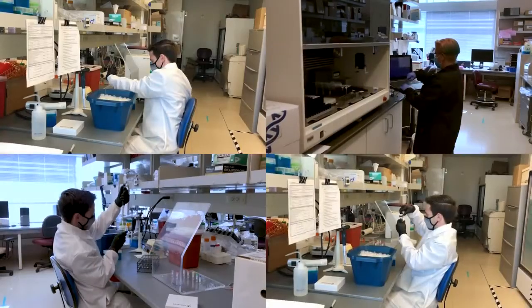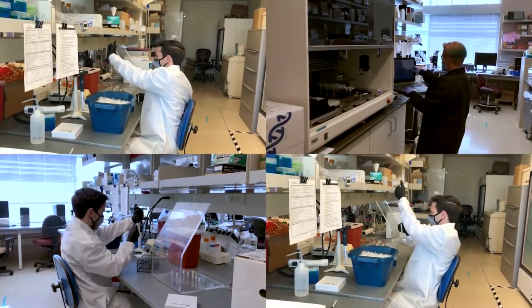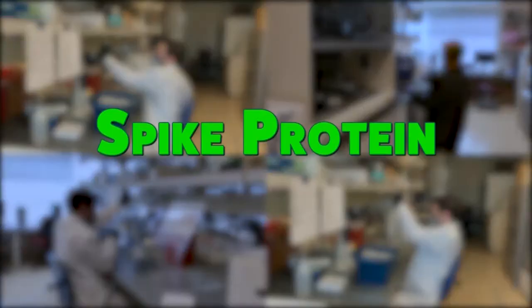Antibodies are also key for knowing whether you've had the infection, which is where researchers have stepped into the process. To create an accurate antibody test, you have to create a protein that antibodies will be attracted to. So the researchers grew something called a spike protein.